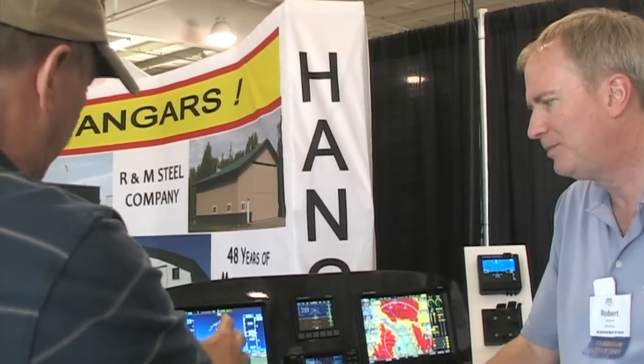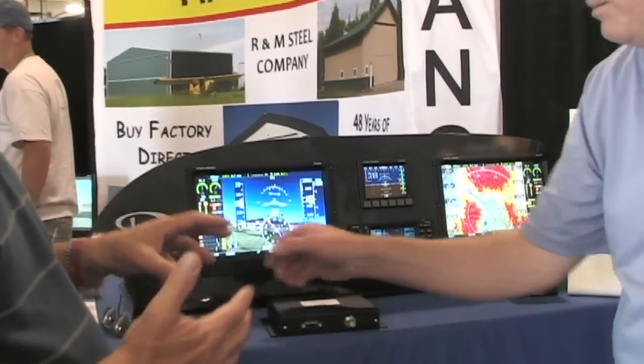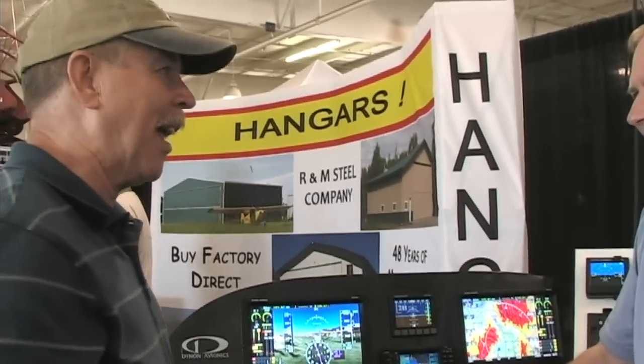All of this ties into this wonderful SkyView display — available in this large screen here or a slightly smaller screen for more compressed panels. It has the synthetic vision we love so much that shows you terrain even when you can't see very well, plus all the information in the world: GPS, engine information, all swappable back and forth in a variety of ways. It's enough that I had to go take the Dynon class to learn more about it — and I did learn a lot. Kirk is a good teacher. We all realize that transition training and equipment training is very important.